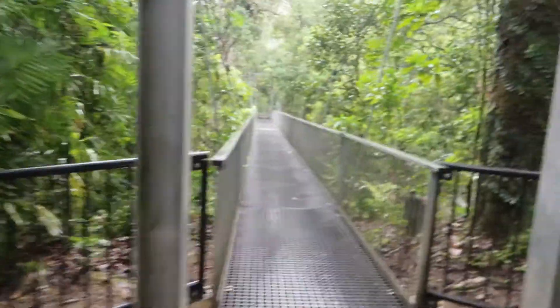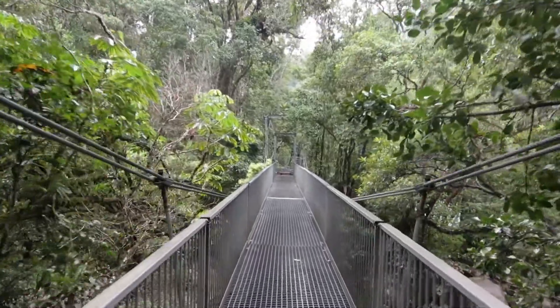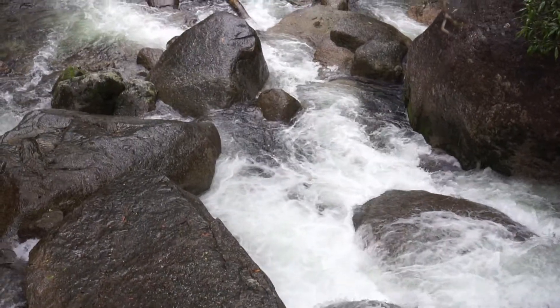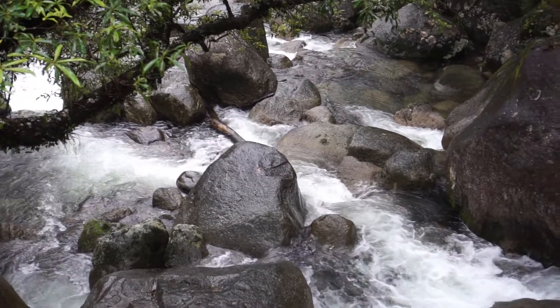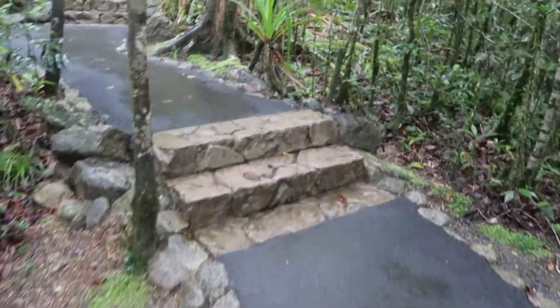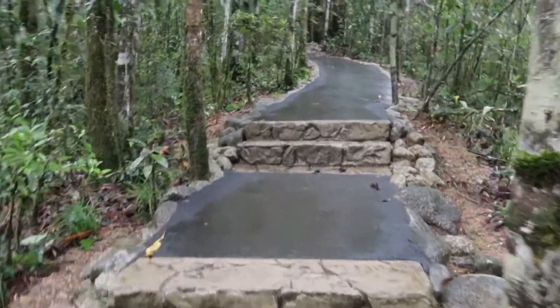We've come to the first little suspension bridge. How sick is that — unreal! Welcome to the oldest rainforest on the planet.